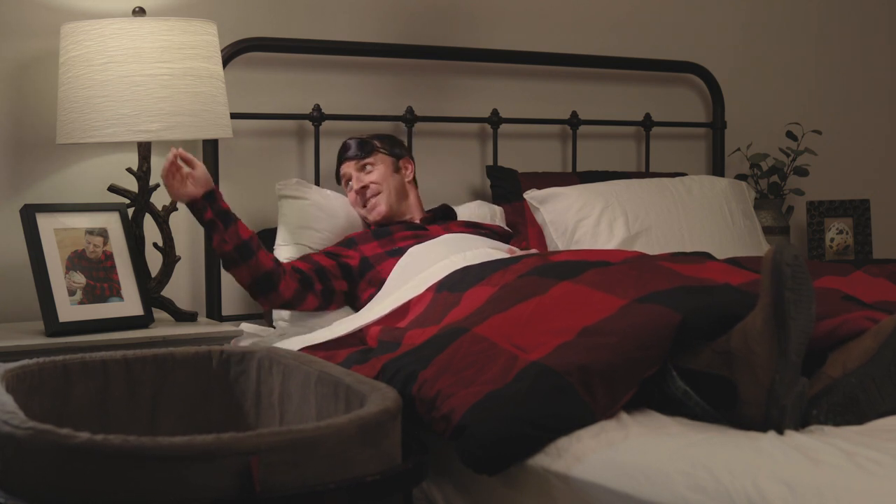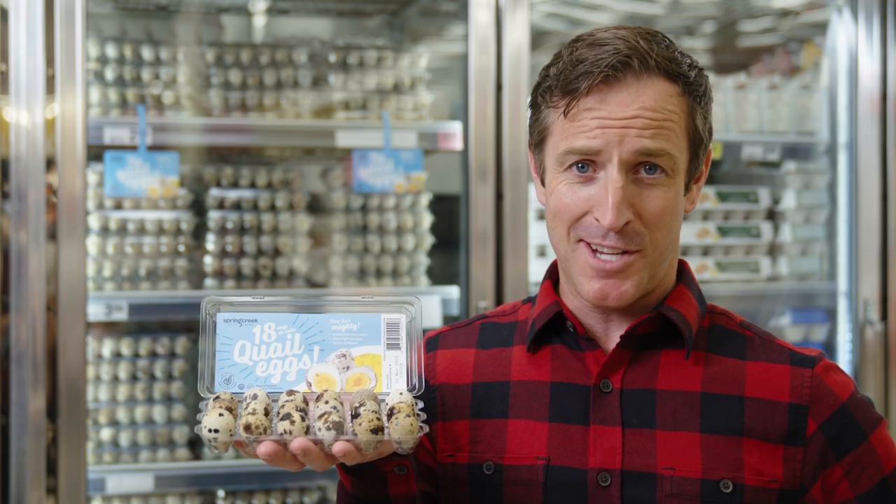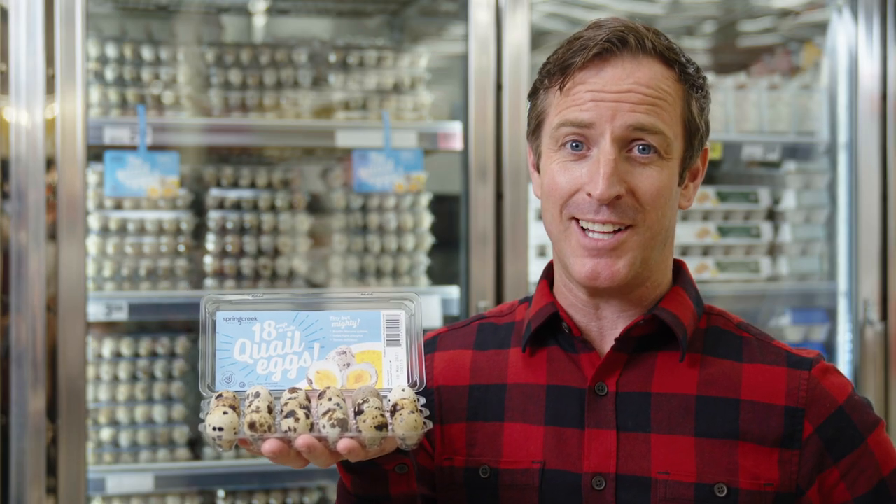We sleep well at night, and you should too. It's that simple. Say no to the same old chicken eggs and spice up your egg life.